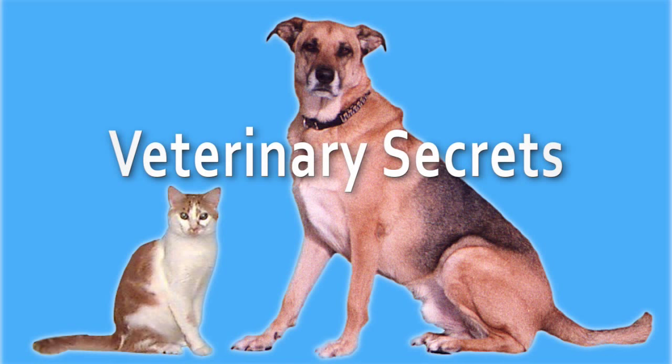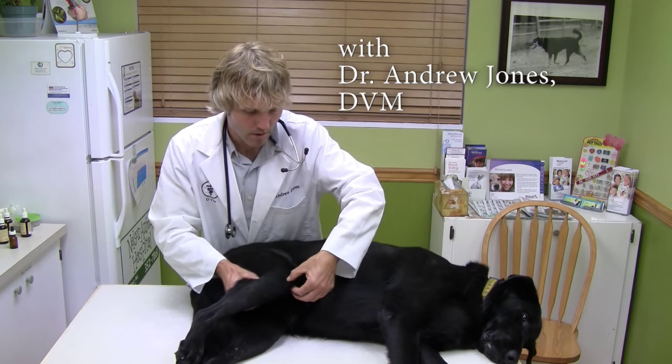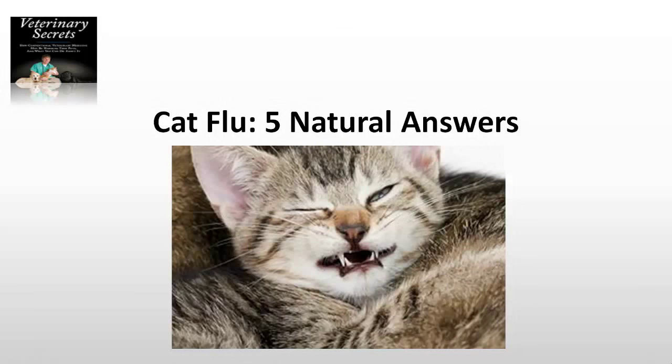This is Dr. Andrew Jones. In this edition of Veterinary Secrets, I'm going to be discussing the cat flu — the signs, the causes, and natural solutions. The Cat Flu: Five Natural Answers.